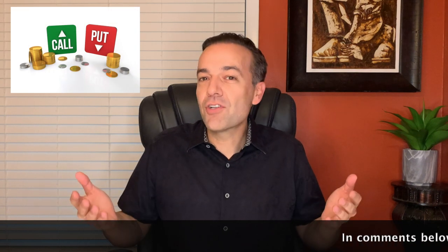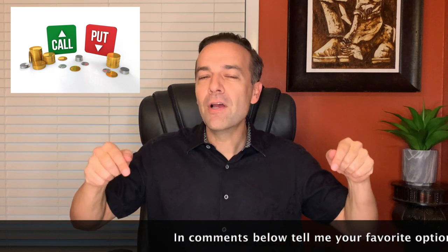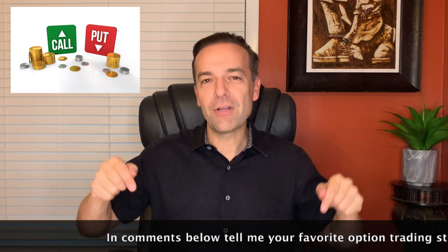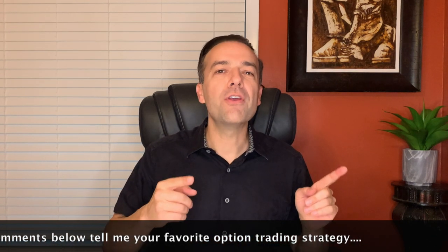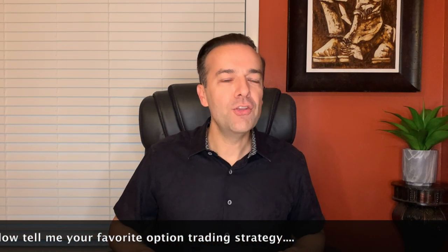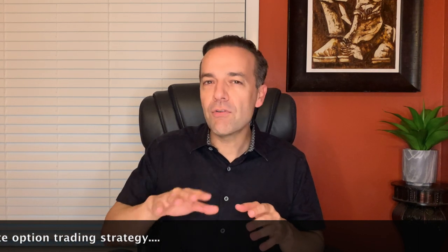What is your favorite option trading strategy? Is it covered calls, naked puts, spreads, or something else? Let me know in the comments below. Stay tuned until the end of this video where I will show you a quick and easy way to see how much time value you have left in your covered call option positions, which will help you decide when is the right time to roll out your covered call options.